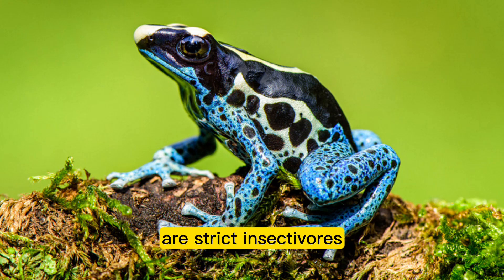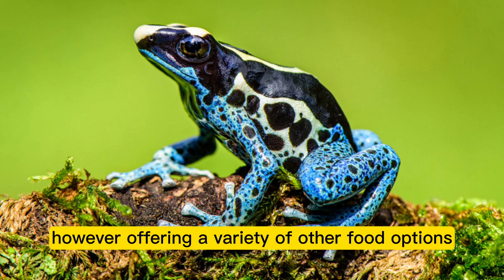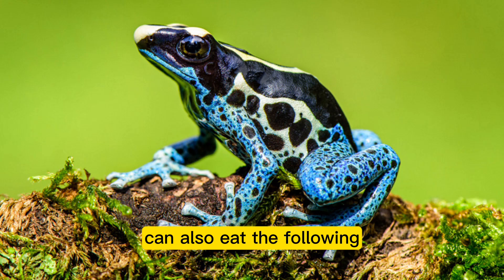Poison dart frogs are strict insectivores, meaning they can only eat live insects. However, offering a variety of food options can help provide a more diversified diet. Among other amphibians and reptiles, poison dart frogs frequently dine on crickets, which can be found in most pet stores.